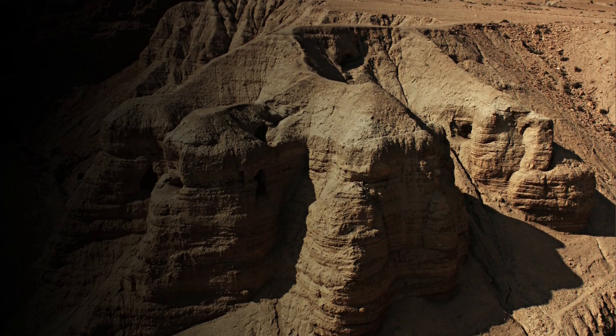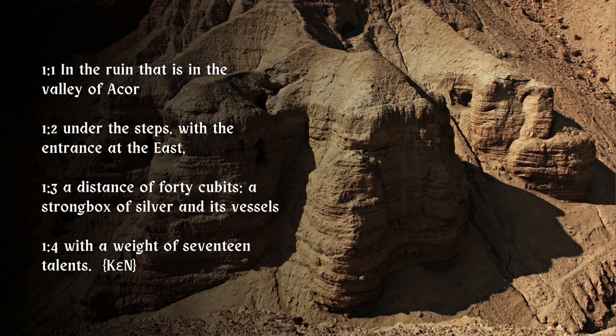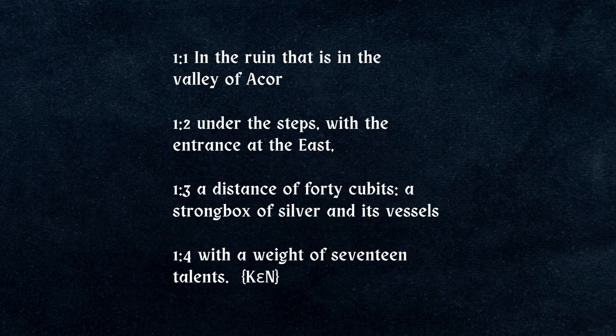The very first entry of the copper scroll goes like this: 'In the ruin that is in the valley of Achor, under the steps with the entrance at the east, a distance of 40 cubits, a strong box of silver and its vessels with a weight of 17 talents.'